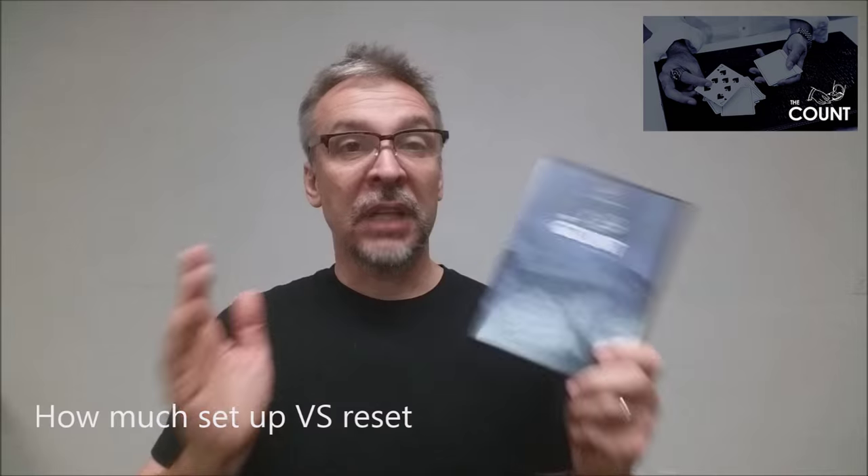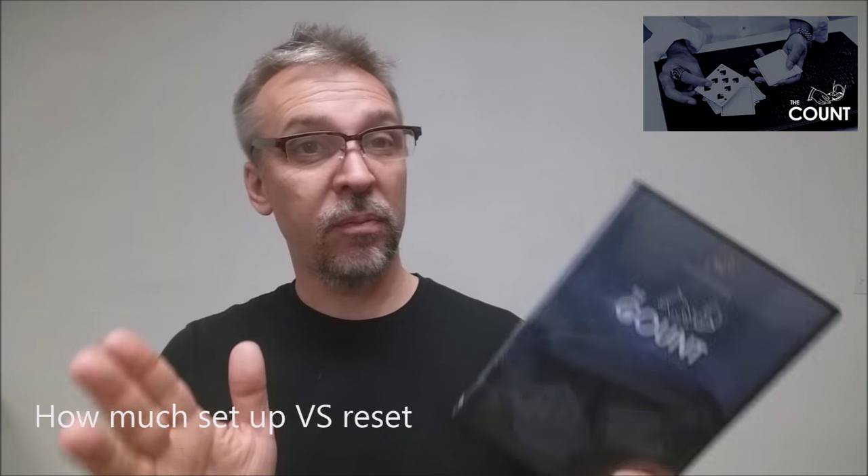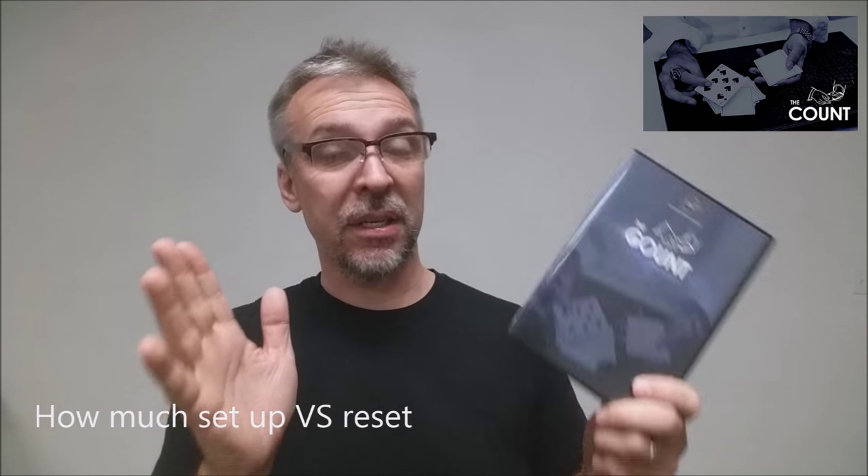Over 33 minutes of material, he definitely gives you enough to fully grasp all the ins and outs of this routine. How much setup and reset is there? There is some setup to this deck, but it's instantaneous — very, very fast. In fact, he does teach you how you could do this on the fly if you had a borrowed deck.